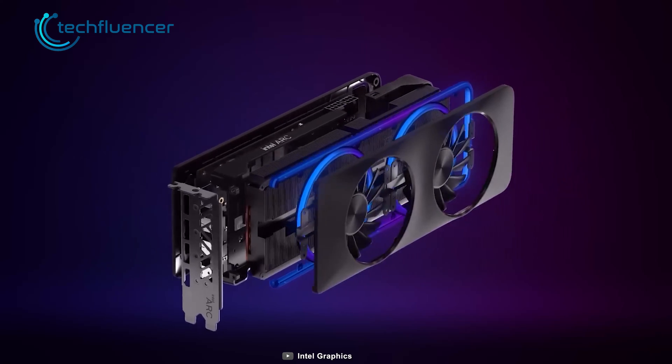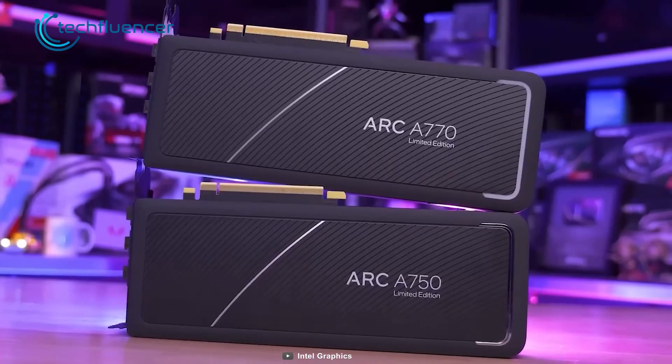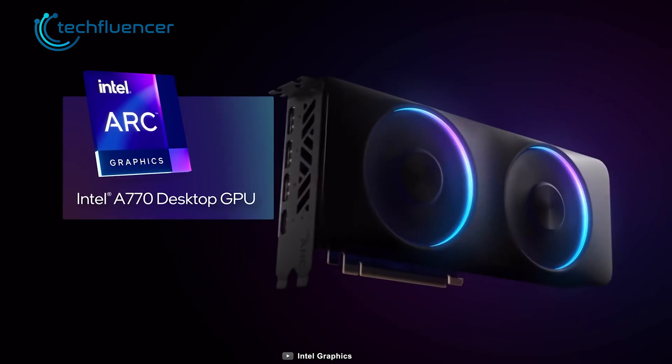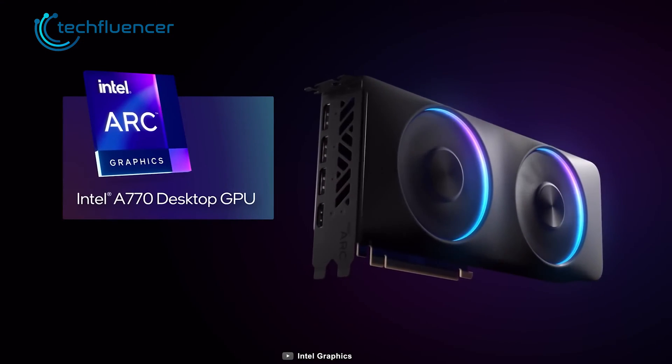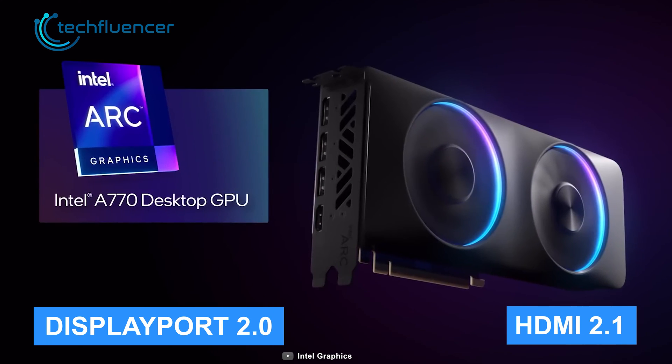Going back to the design of this card, it maintains a flat appearance and a reasonable form factor that will fit most PC cases without any issues. The subtle touch of RGB looks clean, while the four display outputs including DisplayPort 2.0 and HDMI 2.1 ports are pretty solid too.